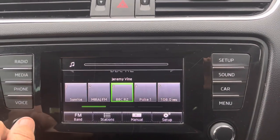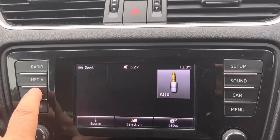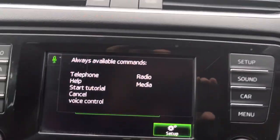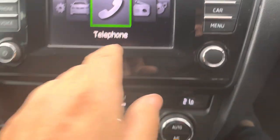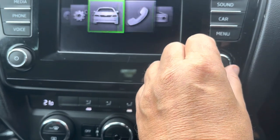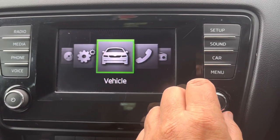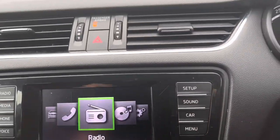Just want to turn the volume down. That's your aux, that's your Bluetooth, that's for your voice recognition, and the phone — telephone. Various settings and things: media, radio, telephone, vehicle details, set-up options, background settings, and air con there.